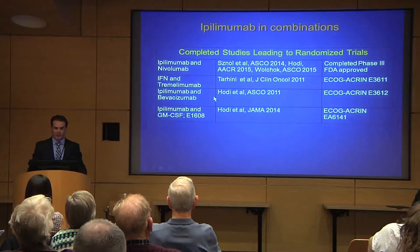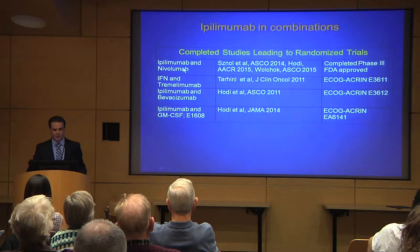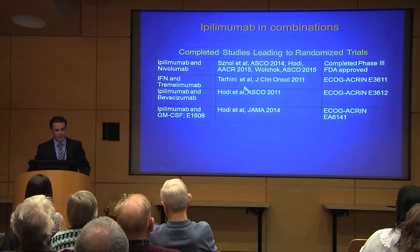Ipilimumab has moved into combinations to improve its activity. We'll talk shortly about the combination of ipilimumab and nivolumab — CTLA-4 and PD-1. We also led studies combining it with interferon alpha, published the data, and led a national study called E3611 that some of you here participated in — comparing and combining ipilimumab with interferon alpha and other drugs, moving the field forward through combinations.